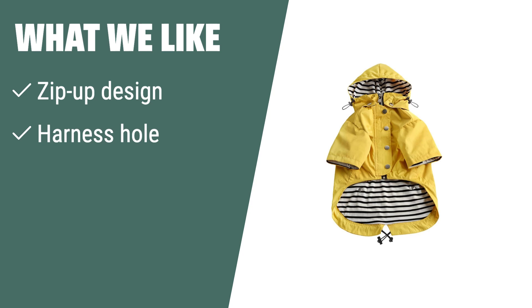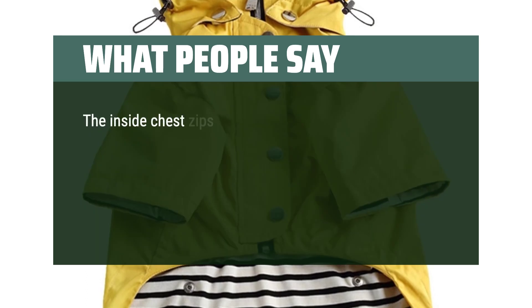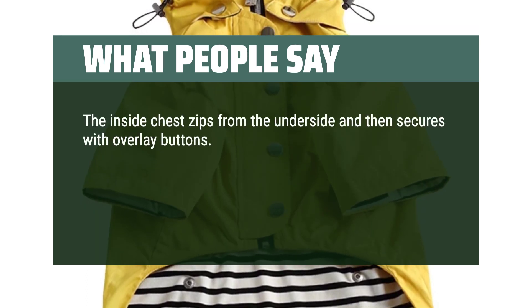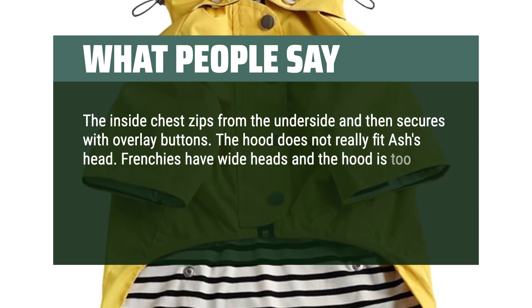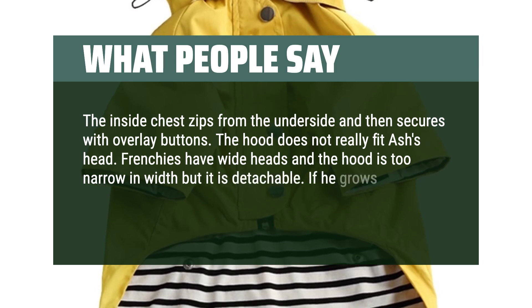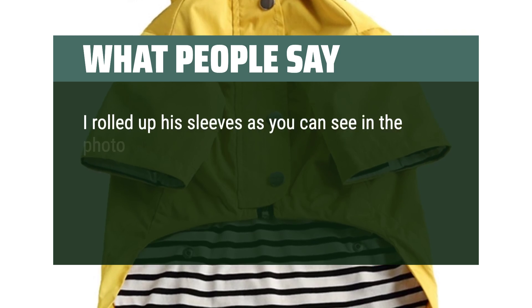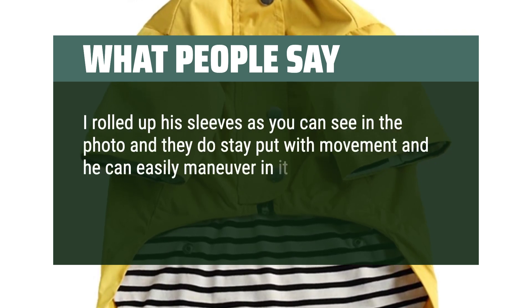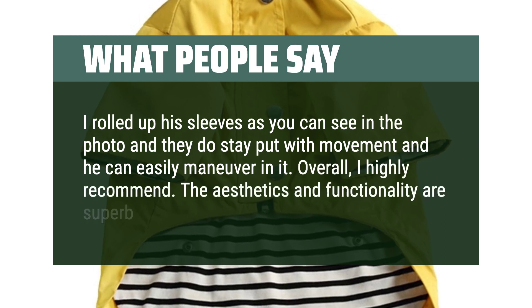What we like: Make dressing your dog a breeze with this easy zip-up raincoat. If you prefer convenience and easy cleaning, this raincoat is ideal for your small to medium-sized dog. What people say: The inside chest zips from the underside and then secures with overlay buttons. The hood doesn't really fit Ash's head — Frenchies have wide heads and the hood is too narrow in width, but it is detachable. He can easily maneuver in it. Overall, I highly recommend. The aesthetics and functionality are superb.